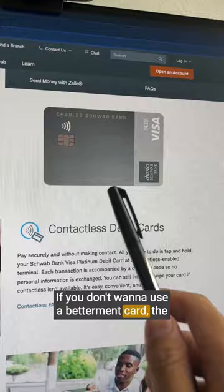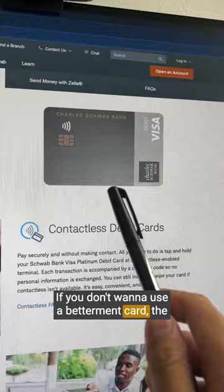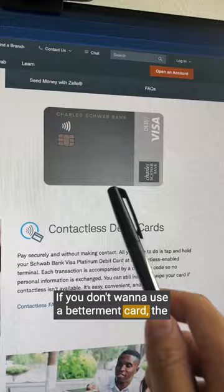So the Betterment debit card is pretty legit. If you don't want to use a Betterment card, the Charles Schwab debit card is another option. Remember to follow for more travel tips and comment below if you have any questions.